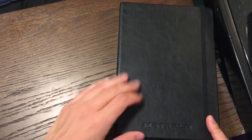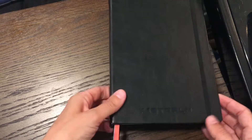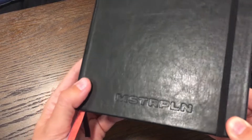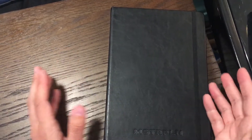Hello everybody! So we are taking a first look at the 2022 to 2023 academic master plan planner. As always, quick disclaimer: I write for Master Plan, so a little bit of bias, but I don't have an affiliate link. I'm not being paid for this. I'm just showing it to you because I love it.